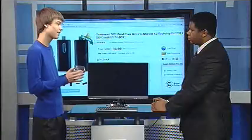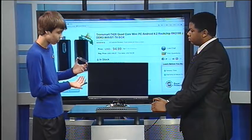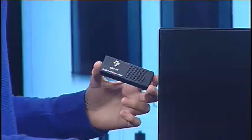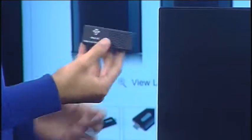This is about $95 depending on where you purchase it. As you can see, it's very small — it fits in my hand. I can throw it in my pocket when I leave for work, go to work, or use it at home.